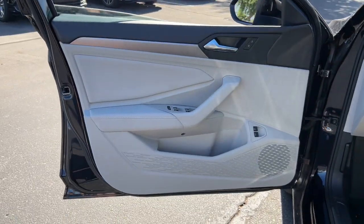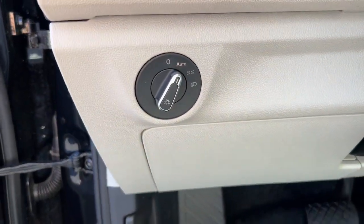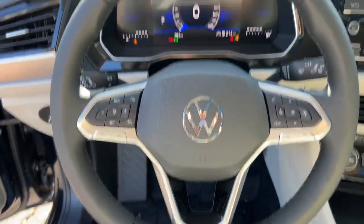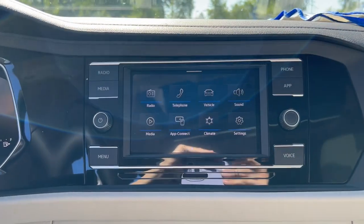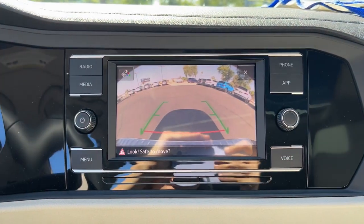The following are some of this vehicle's highlighted options: keyless entry, satellite radio, heated mirrors, backup camera, power driver's seat, blind spot monitor, aluminum wheels, heated front seat, dual zone AC, and electronic stability control.